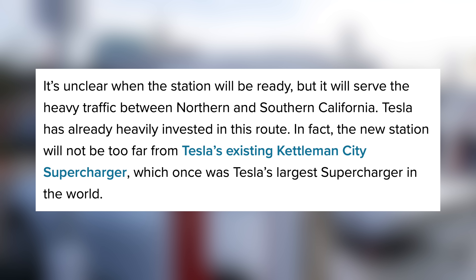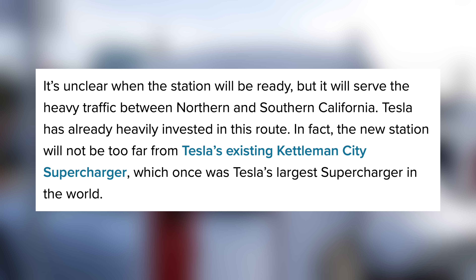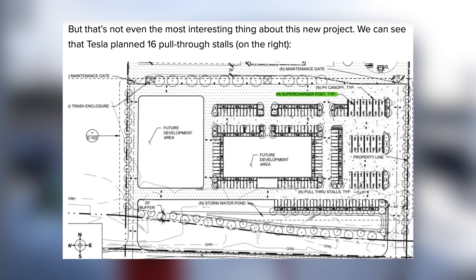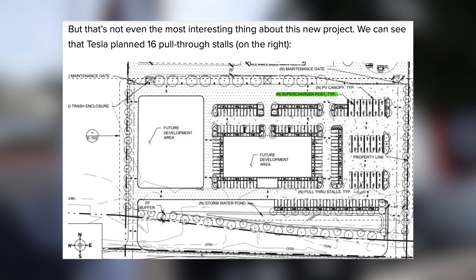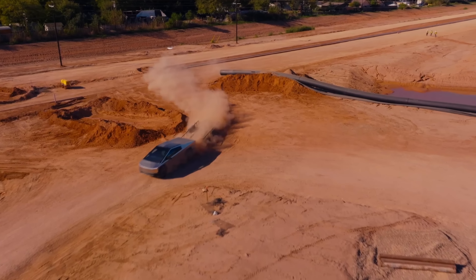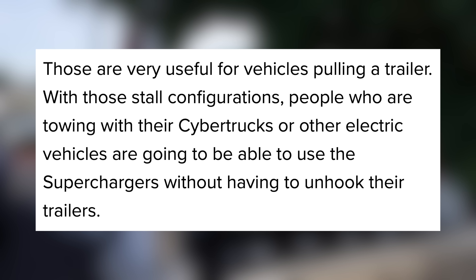It's not too far from their Kettleman City supercharger, which was previously their largest station. According to the construction permits, this new station will have over 160 stalls and 16 pull-through stalls. As Tesla continues rolling out their Cybertruck and other brands ship and unveil their new electric pickups, the number of EVs towing large loads is going to increase. These pull-through stalls will be very handy for any towing vehicles, and they can just pull in and out without needing to unhook anything.